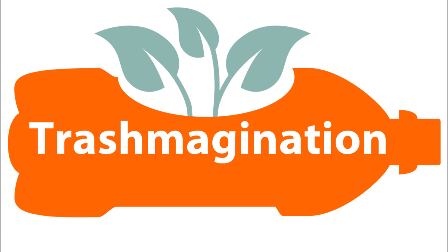Welcome to Trashmagination, a podcast about reimagining trash. I'm Carla Brown. Today we'll talk about dollhouse furniture made from recycled materials.